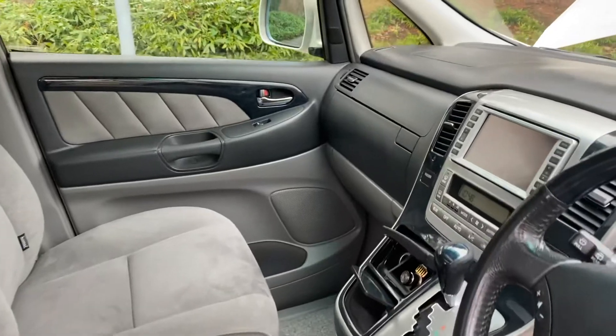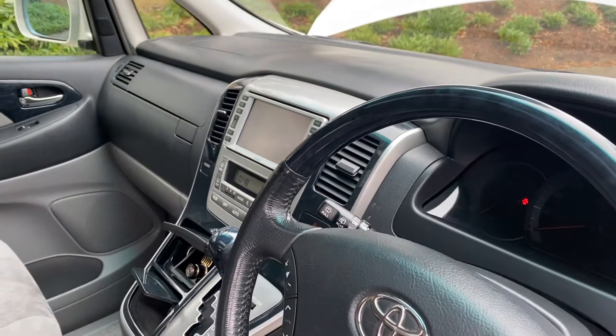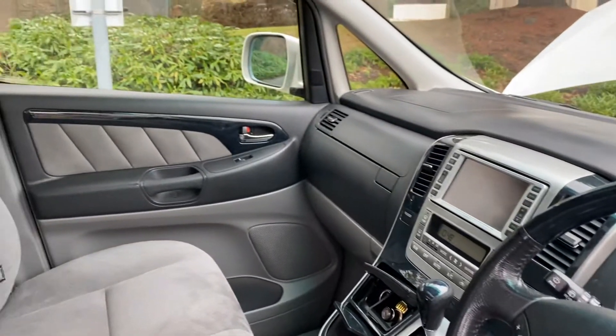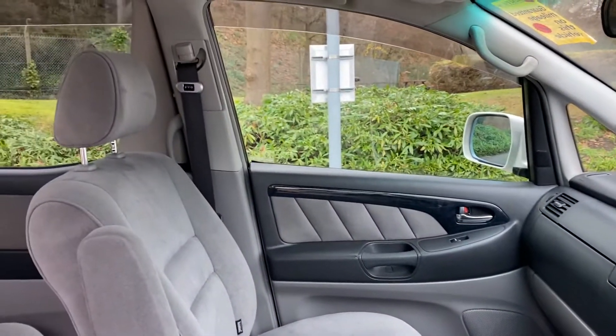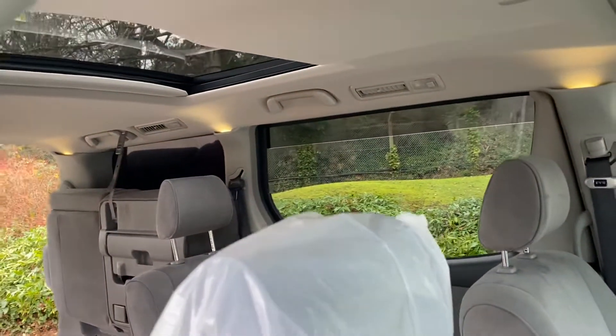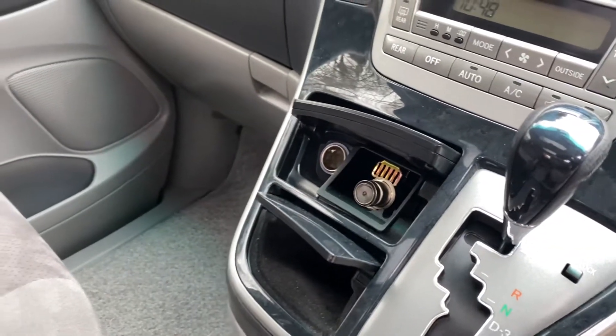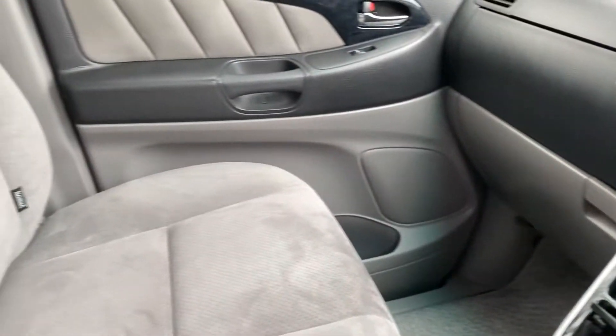First of all, you'll notice when you stick your nose inside it doesn't smell of cigarettes. So many of them have come over from Japan having been smoked in — basically people put in a smelly device to take the smell out, but then it comes back in a couple of months. You won't get that with this car; as you can see it hasn't been smoked in, and that's one of the things we check, along with quite a few other points.